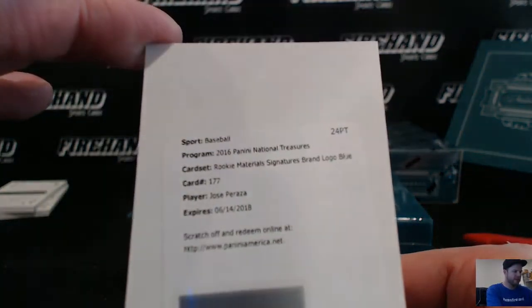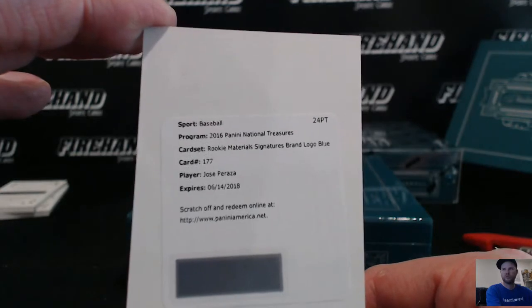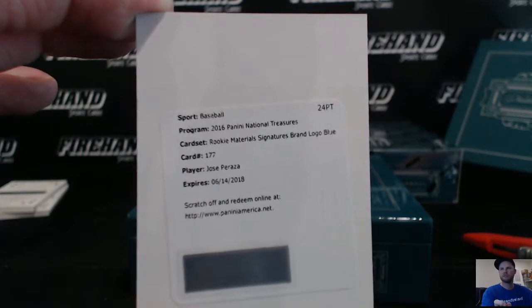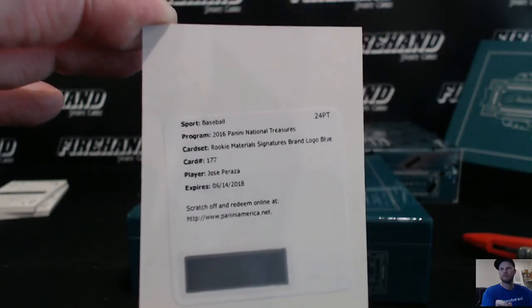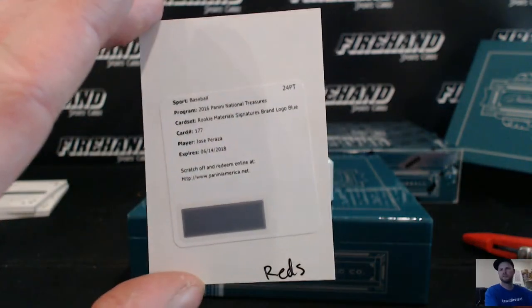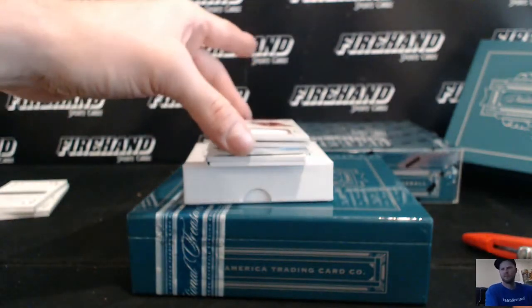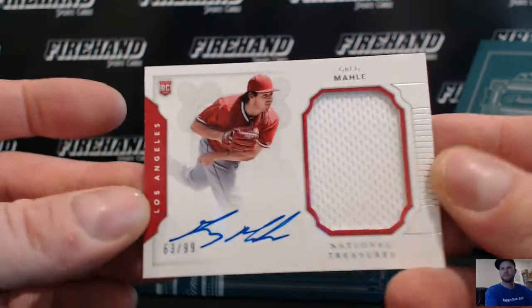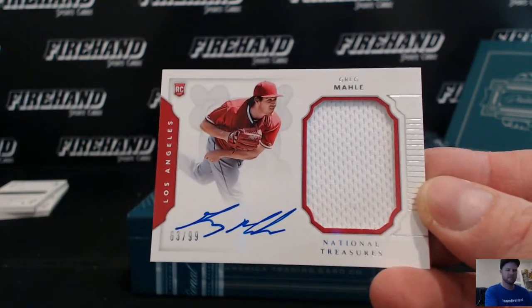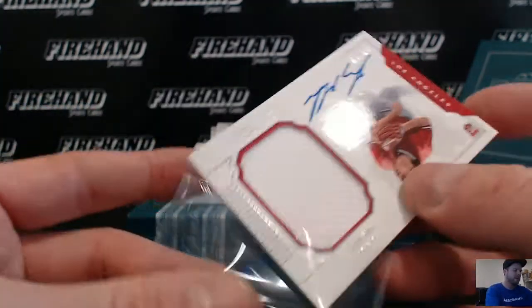Rookie materials signatures, brand logo 1 of 1, Jose Peraza for the Reds, going to Pugels. Majestic logo 1 of 1, the Angels, 1 of 1. Greg Molle, the Angels. S. Olinak jersey, also 1 of 1.